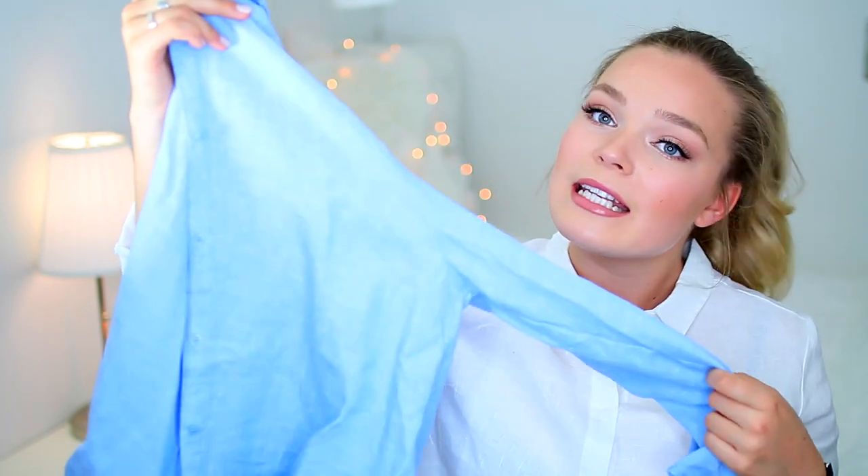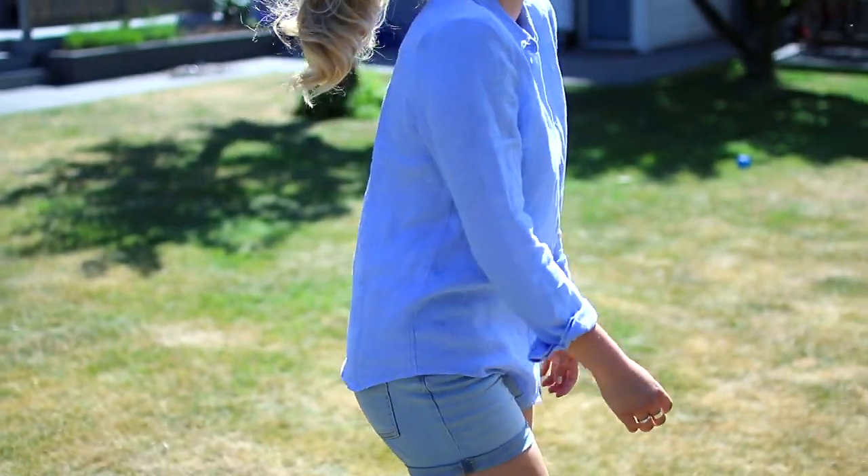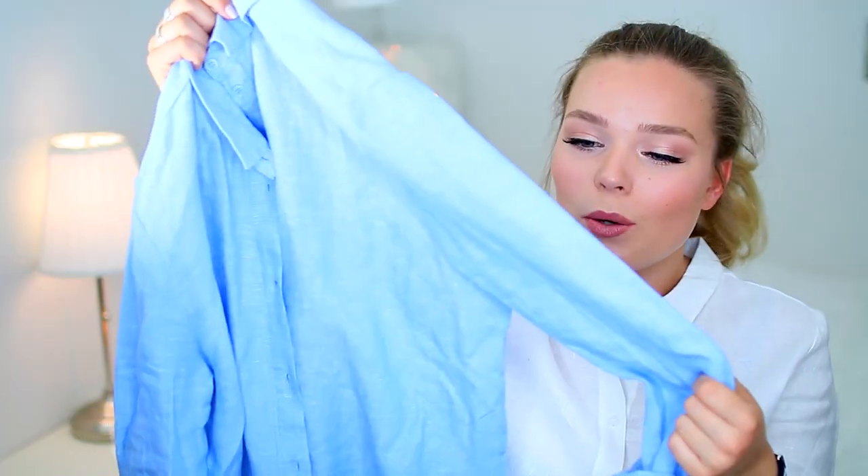When I find something I like, I buy it in different colors. So I got one in — I was gonna say navy blue, but it's definitely not — it's a light blue denim color. This just looks like a denim button-up shirt, but it's not denim, it's cotton. The material is so light so you won't get super hot in this.